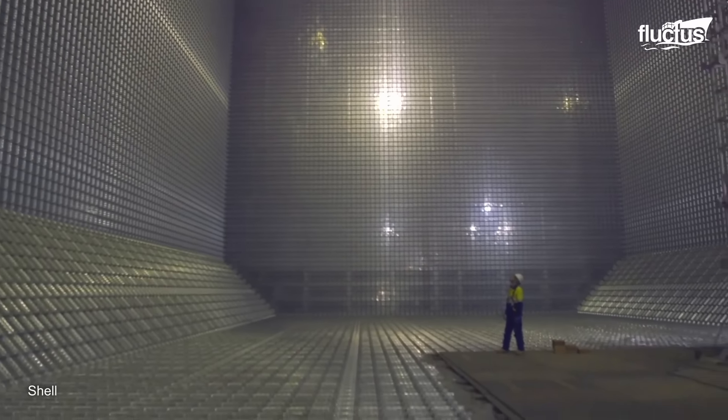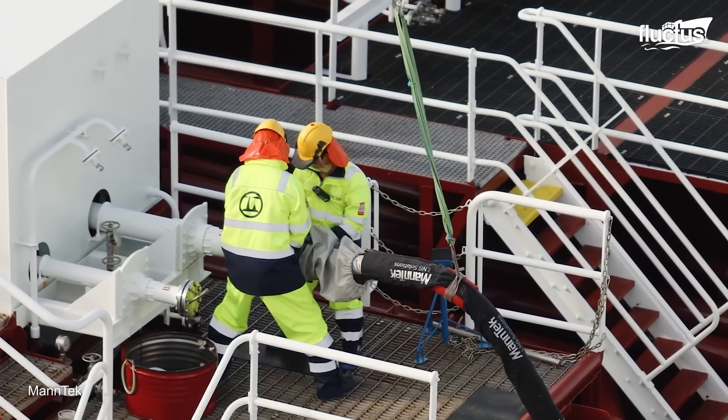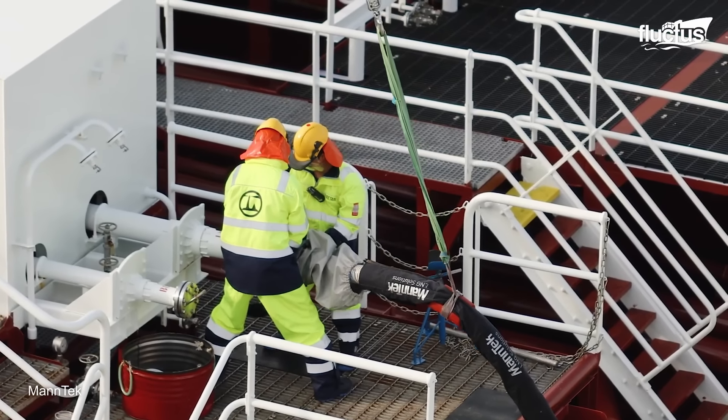All of the processing equipment is integrated into the hull. The FLNG facility is connected to the underwater infrastructure, including wells and pipelines, to extract and process the natural gas. With the facility in position, LNG production begins. Natural gas is extracted from the wells, processed, and liquefied on board the facility.